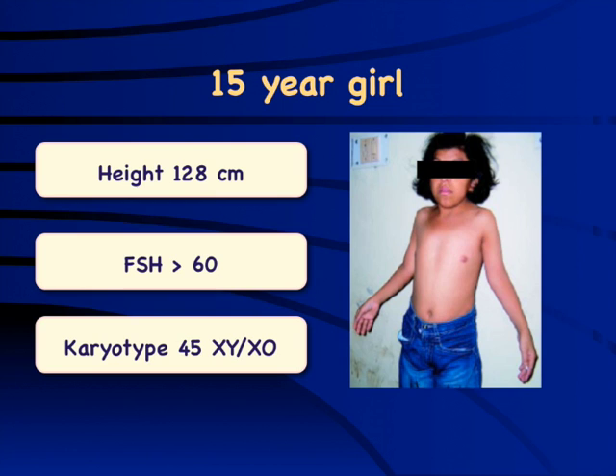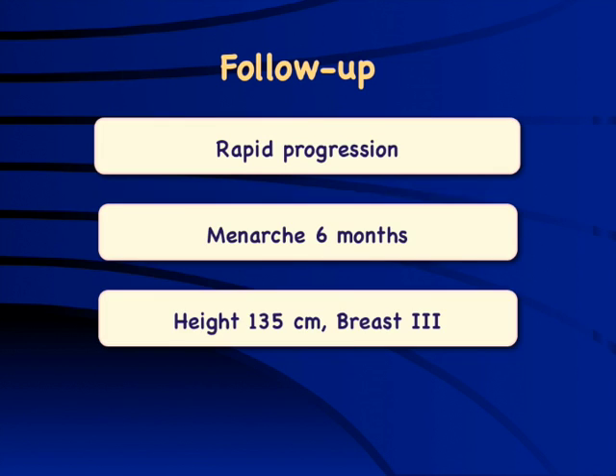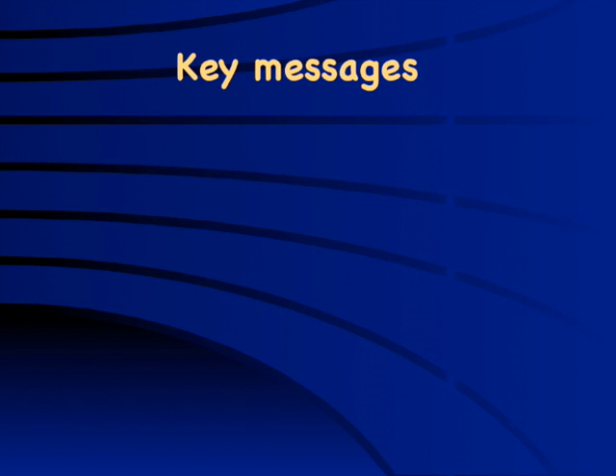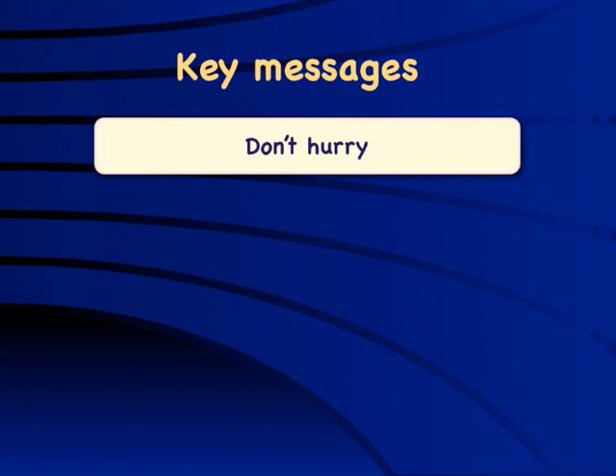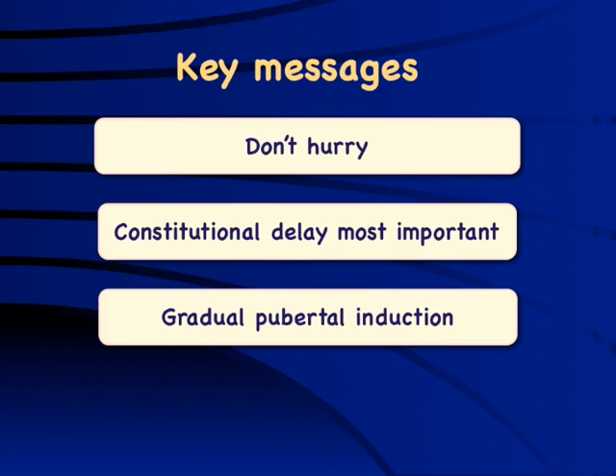Regarding management: a girl diagnosed with Turner syndrome was started on a very high dose of ethinyl estradiol, which is not uncommon in gynecological practice. This caused very rapid pubertal progression with periods within 6 months, and her height, breast size, and uterine size were all compromised. The key recommendation in Turner syndrome is not to rush with estrogen therapy — think growth hormone first, and give gradual pubertal induction. Start around 5–10% of adult dose and build it up over 2 years. There is no need to hurry, especially around age 13–14 when height, bone age, and pubic hair development are all delayed. Pubertal induction should be gradual.